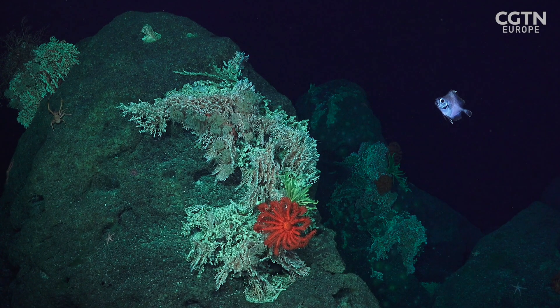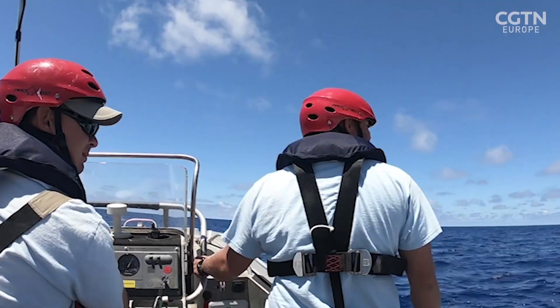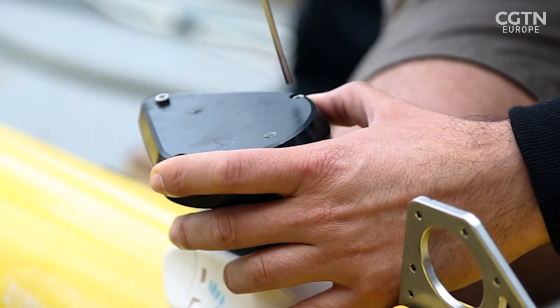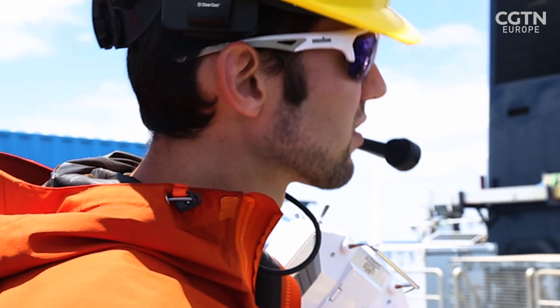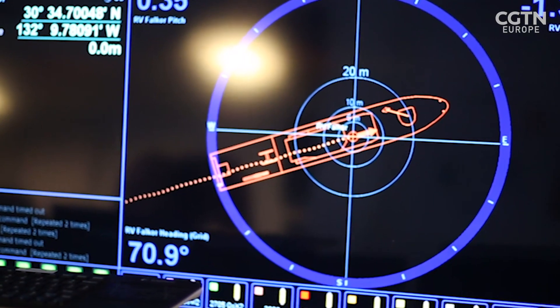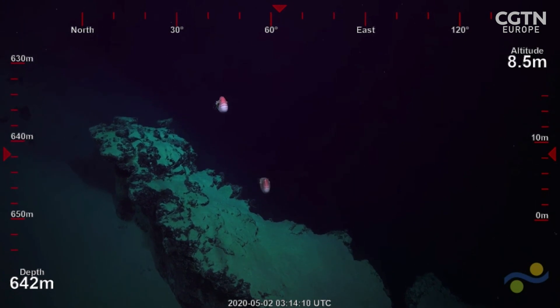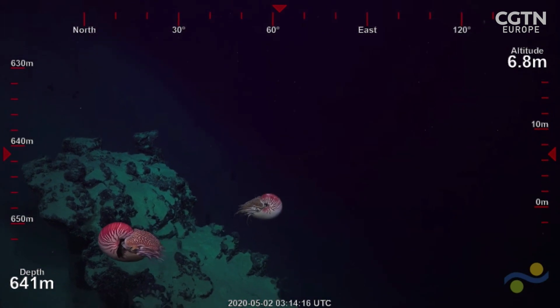The voyage was planned to commence just as COVID-19 travel restrictions were put in place, which meant that scientists who would normally be aboard had to come up with a remote system. We had to figure out how to manage from shore and be an integral part of a research expedition with no scientists on board. We had the technical challenges of communicating with the ship, but also software that allowed us to look at monitors on board in real time.